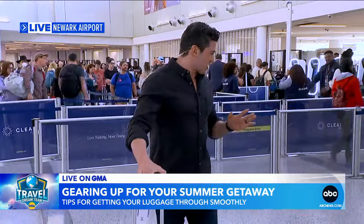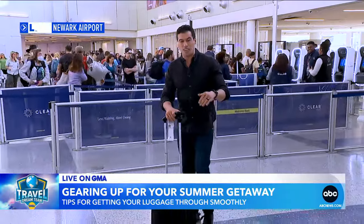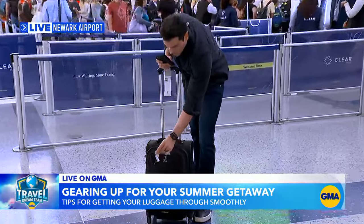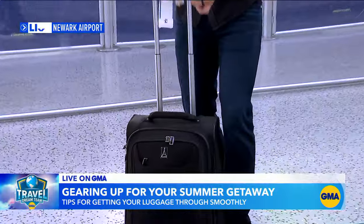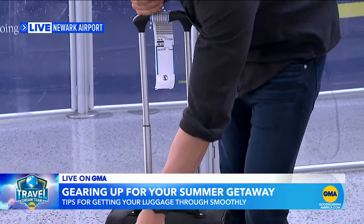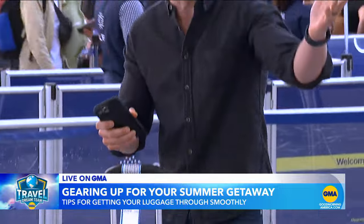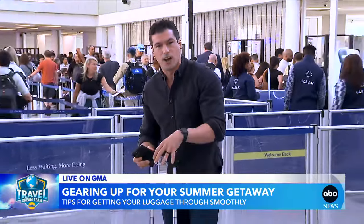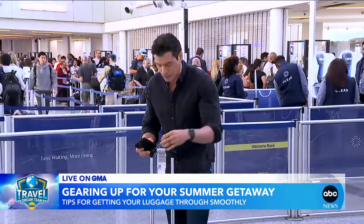One of the cool things about this — the ramp director here at Newark actually told us about baggage hygiene. You want to make sure that you're removing any old stickers, because stickers from previous flights could actually send your baggage to some other airport. You don't want that. You also want to make sure that you don't have any ribbons covering your tag. A lot of people put those on to identify their baggage.